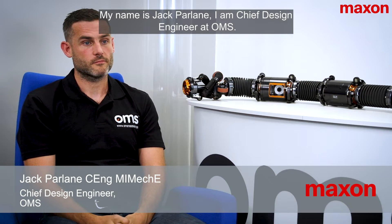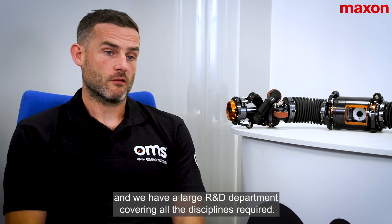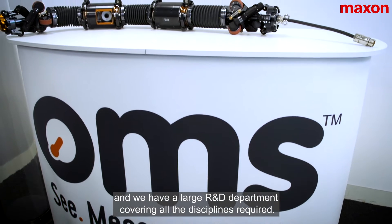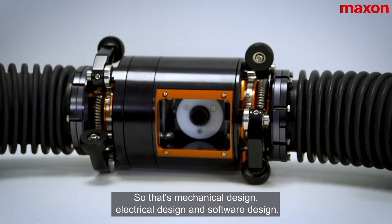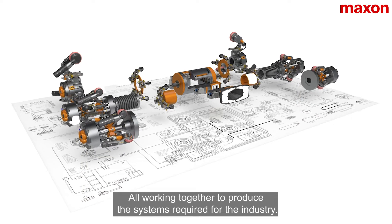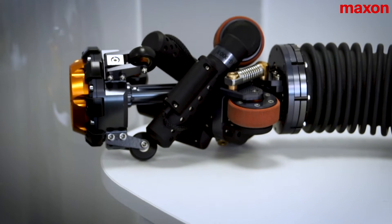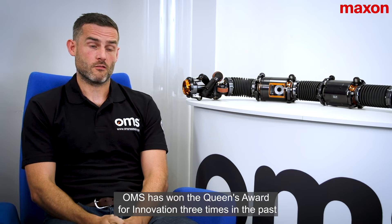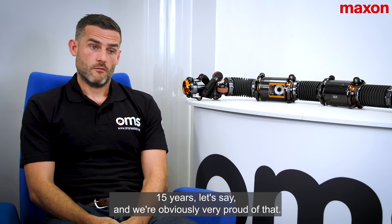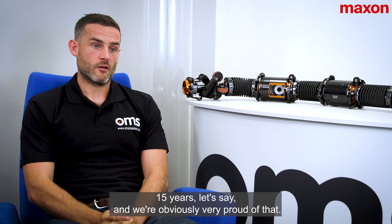My name is Jack Parlane. I am Chief Design Engineer at OMS. OMS is an innovation-led company and we have a large R&D department covering all the disciplines required — mechanical design, electrical design and software design — all working together to produce the systems required for the industry. OMS has won the Queen's Award for Innovation three times in the past 15 years and we're obviously very proud of that.